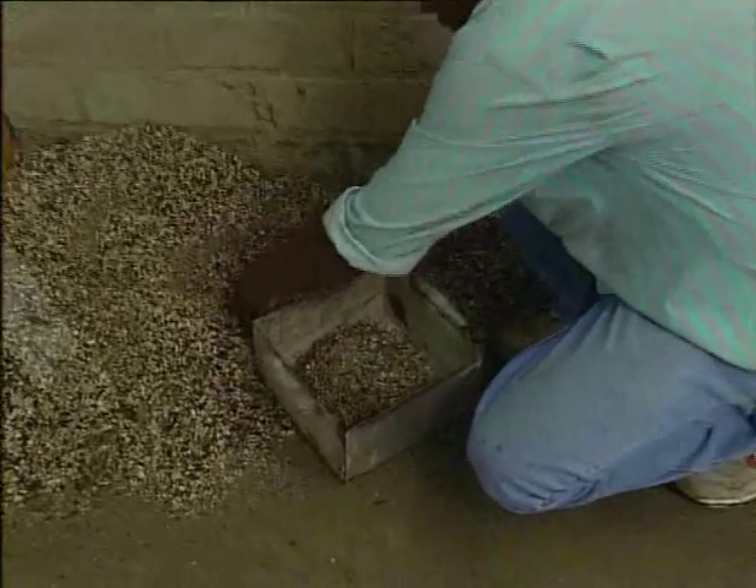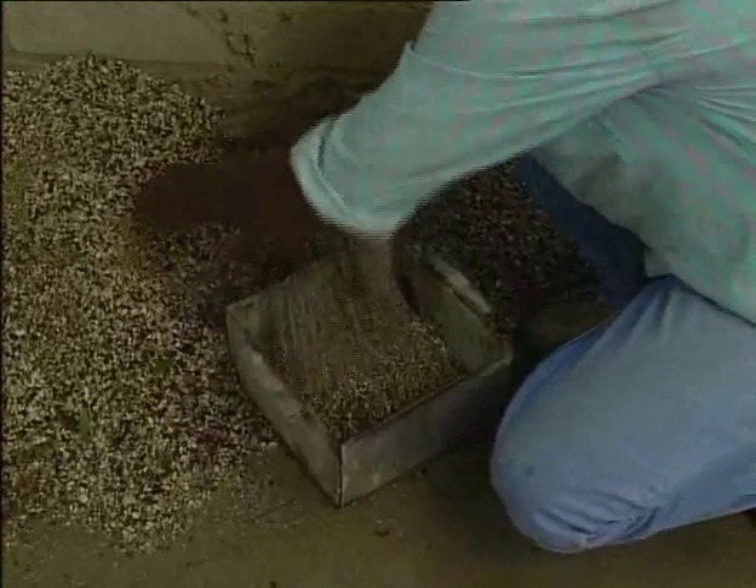The mixture for this tile is made out of two quarters of unrefined sand, a quarter of fine sand, and a last quarter of cement.